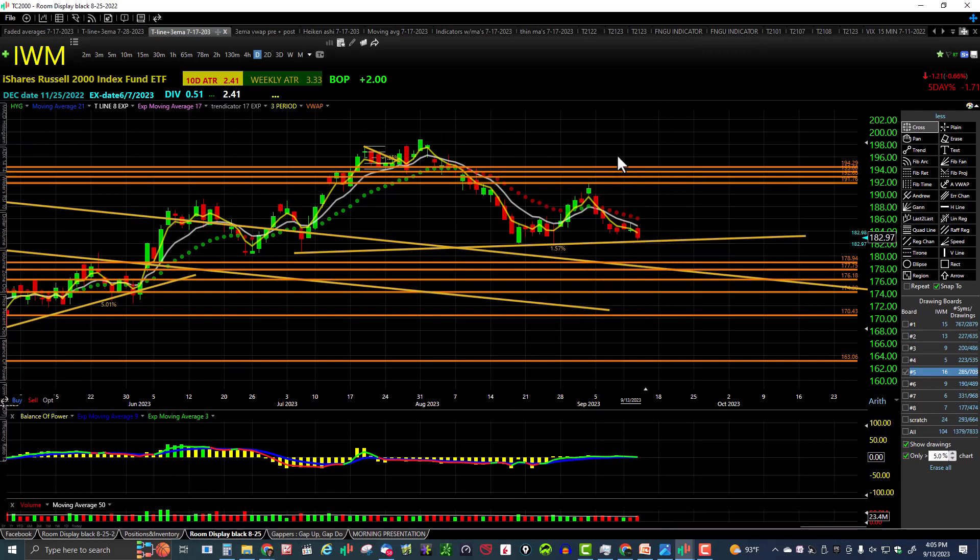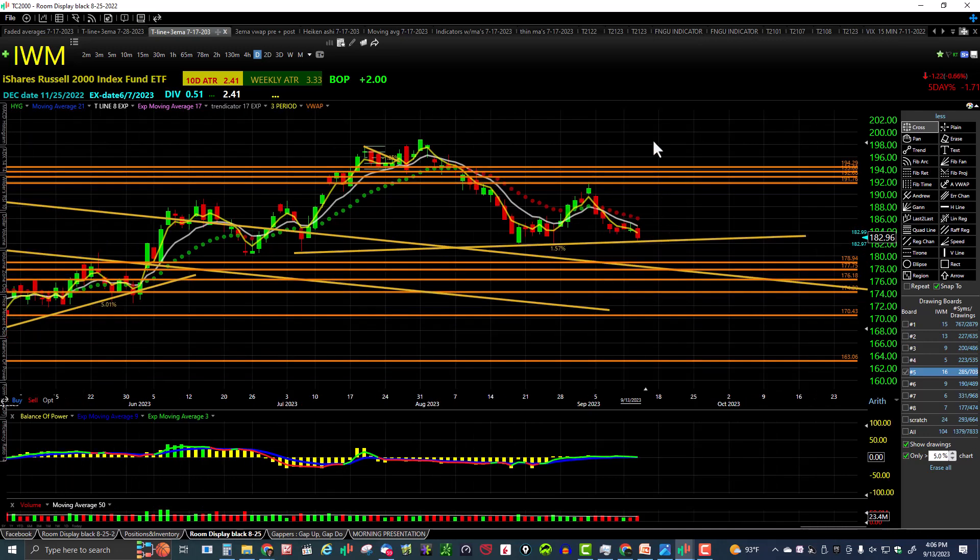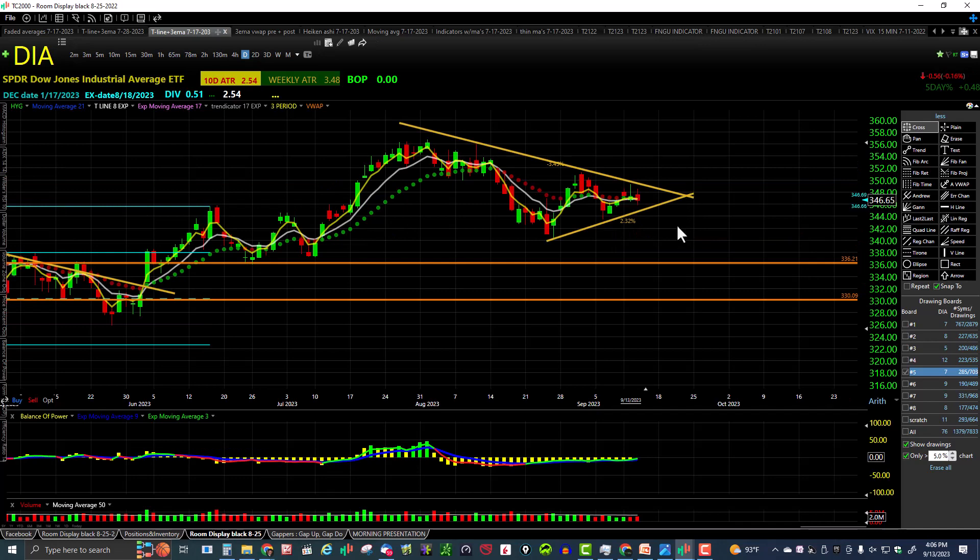FOMC came out today and made a statement at 2 o'clock — the market rolled over but recovered more than 51% of that move. CPI data came out this morning and the market seemed to turn into a bull flag for most of the day. We'll see what happens tomorrow — only time will tell, we've got a couple more days left this week.